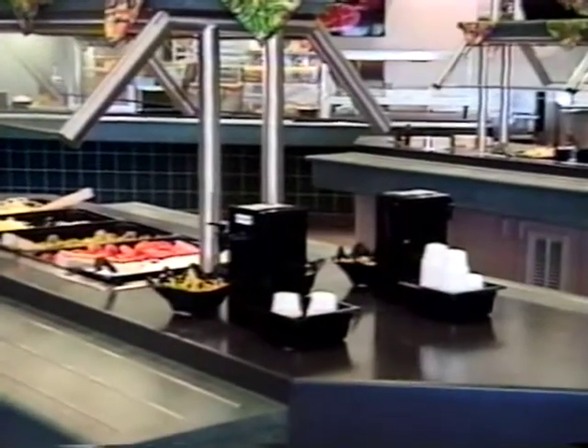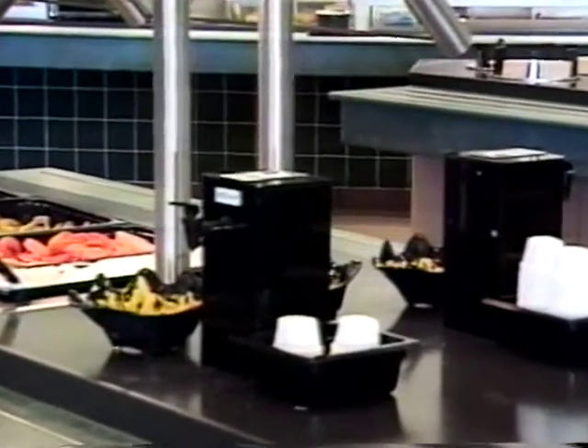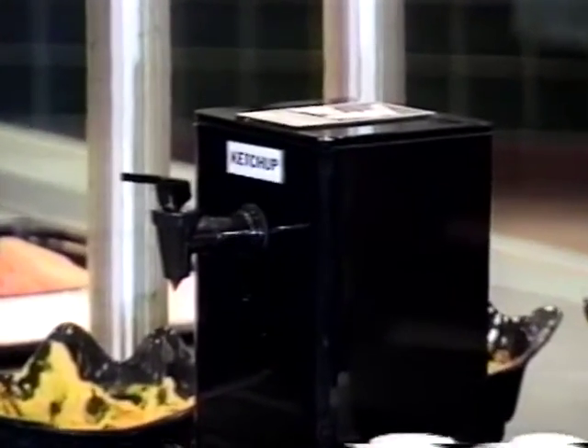Health concerns, freshness of product, food and labor costs, convenience to the consumer — these were the problems that drove the innovations behind the Ketchup Master.